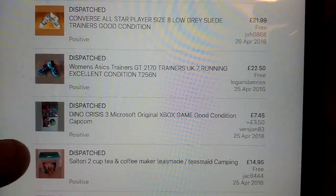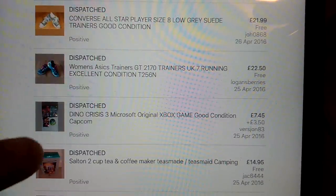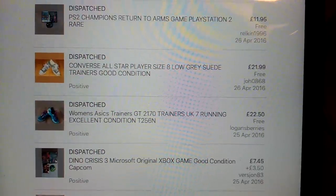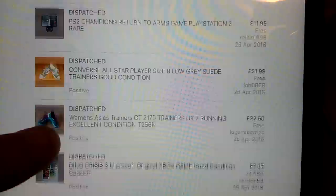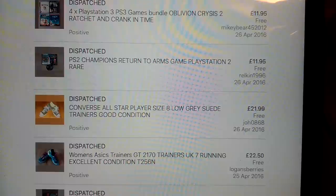Dino Crisis 3 - I've sold another copy of that just recently for £8, but I put it on at £7.50 for this one so I upped the other one. Women's ASICS Trainers - £5 for those I paid, £22.50 back. Converse All-Stars, £22 having paid I think £3.50 for those - they were in a half-price sale at one of the charity shops.